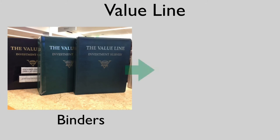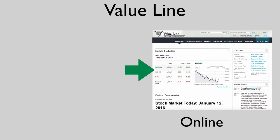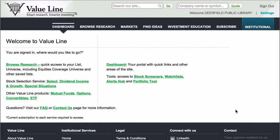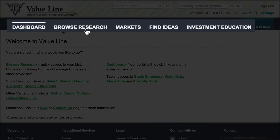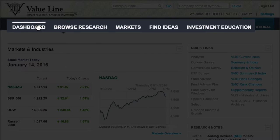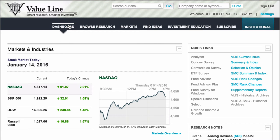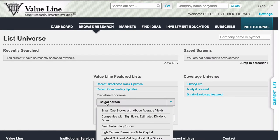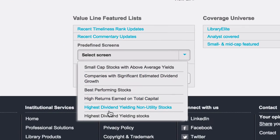The other big news regarding our financial resources is that we're switching over from the physical ValueLine binders to the online edition of ValueLine. You'll get the same stock investment information trusted since 1931 in both customizable and classic formats. When you get to ValueLine, you'll be able to navigate using the tabs at the top. The dashboard gives you up-to-the-minute data and news, and the Browse Research tab will let you find the same lists you're used to in the physical format.